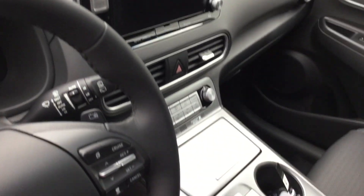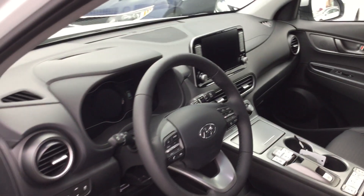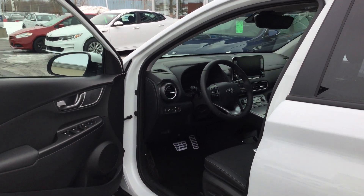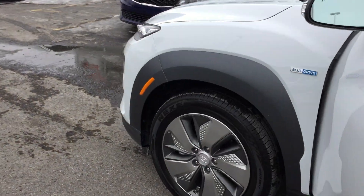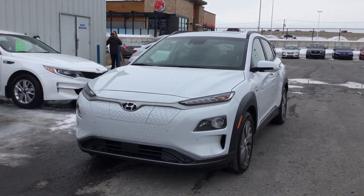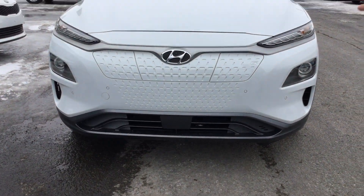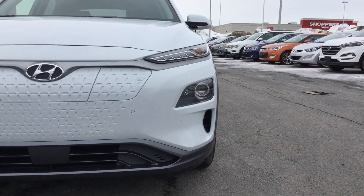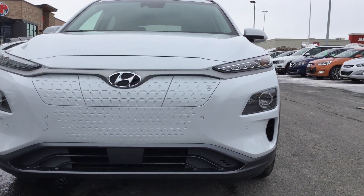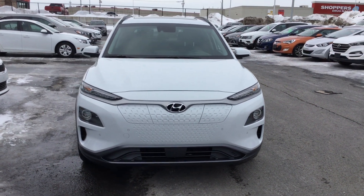It's got heads-up display, which is really neat. When you're driving, your speed will pop up right in your viewpoint so you know how fast you're going. It's got lane departure warning and blind spot detection. When you're on cruise, you never have to actually put your foot on the brake because the vehicle knows — it's got sensors built into the front bumper. When it gets close enough to another vehicle, the vehicle actually slows itself down, which is a really fantastic option.